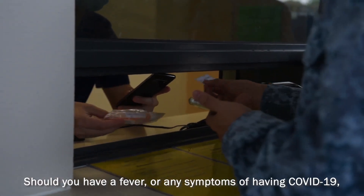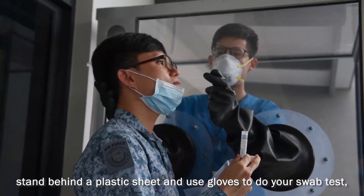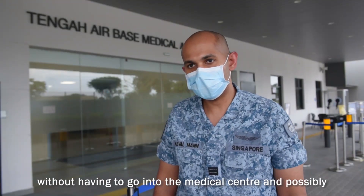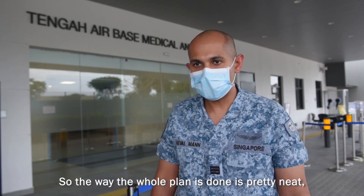If you have a fever or any symptoms of COVID-19, you will be treated outside for a swab test, where the crew will stand behind a plastic sheet and use gloves to do a swab test, without having to go into the medical centre and possibly getting others infected. So the way the whole plan is done is pretty neat and quite organised.